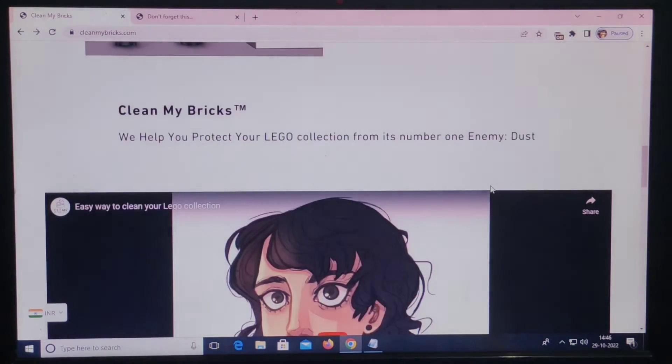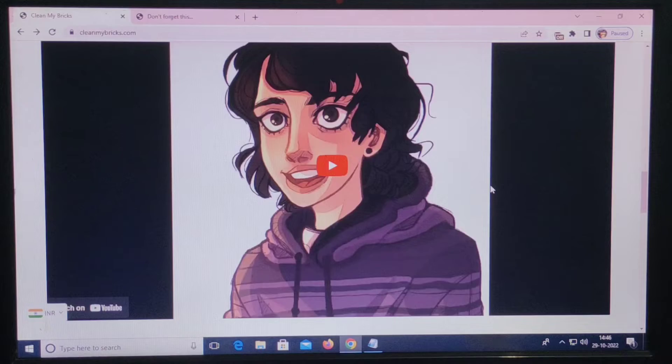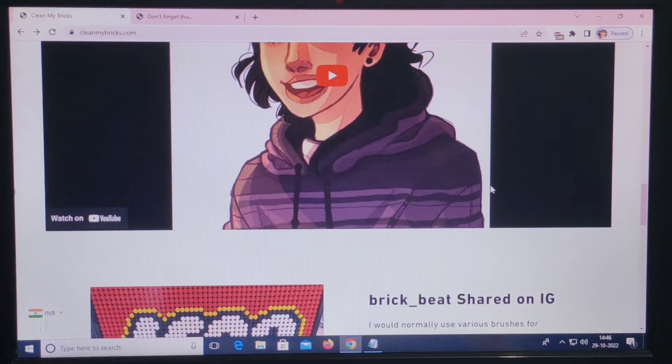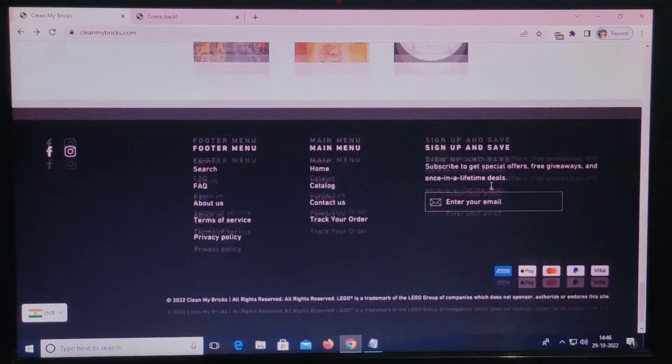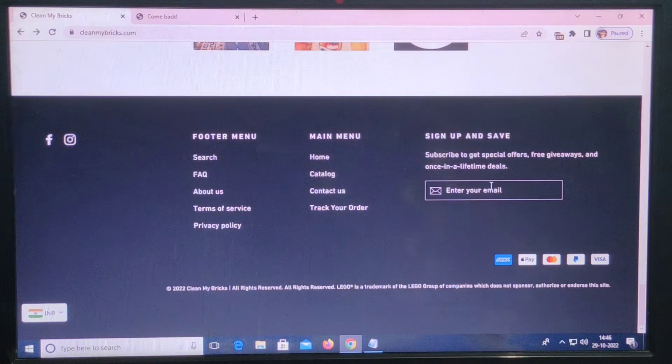Negative highlights: first, some of the content seems to be cocky; second, we couldn't see any discounts on their products; third, the website has some negative reviews from other sites. So, is this website legit or scam? The website was registered on the 25th of June 2021.